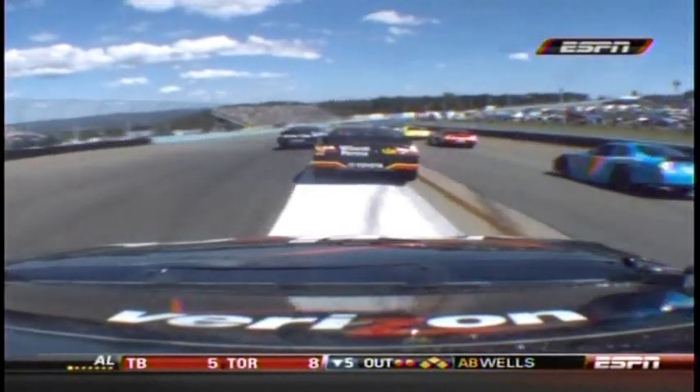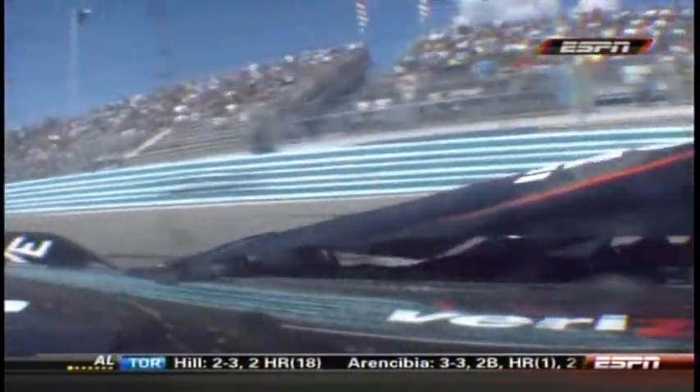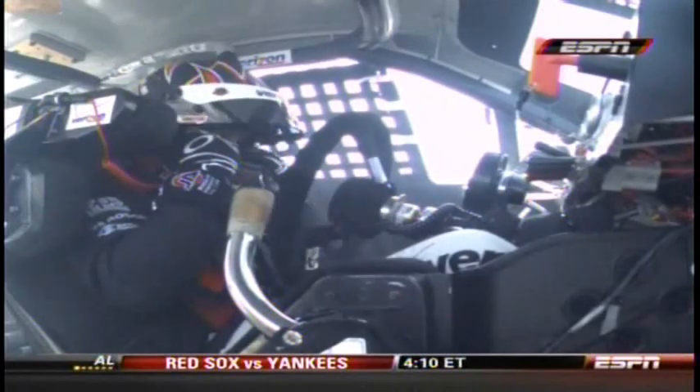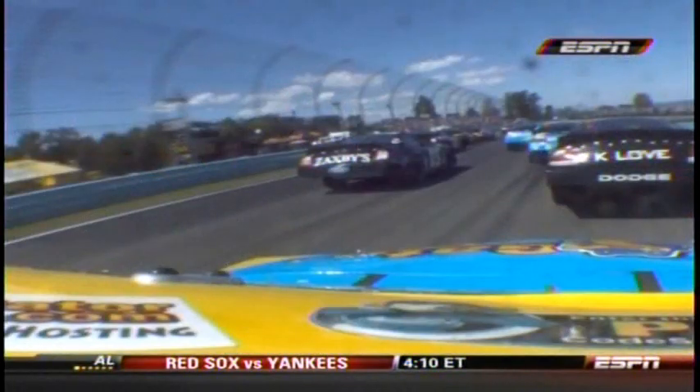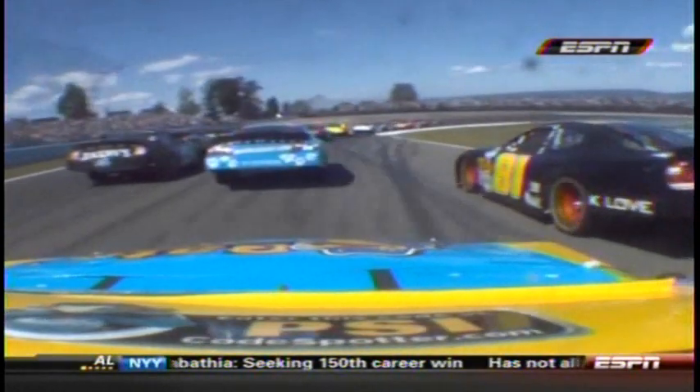On board with Justin Allgaier — let's listen in. What we had here is Leffler got out there, and the 16 car was clear down there coming back out getting ready, with no idea that Leffler was going to be coming back. Just a lot of people trying to go for the same spot.